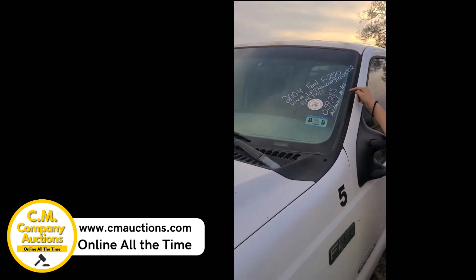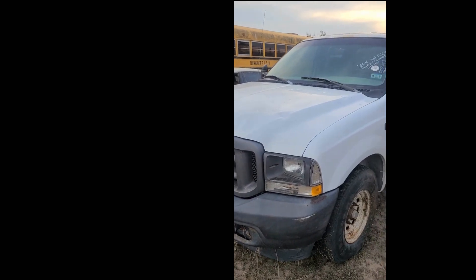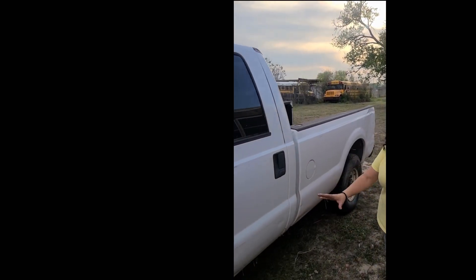From Benavidez district we have this 2004 Ford F250 with 59,000 miles. This truck was bought for the school district — they had problems with the Power Stroke, so they parked it and didn't move it.